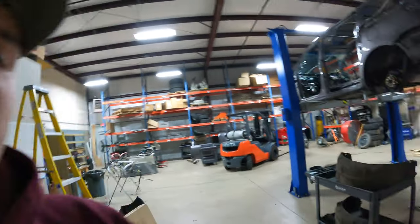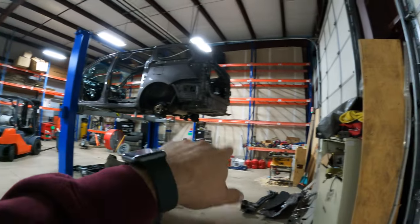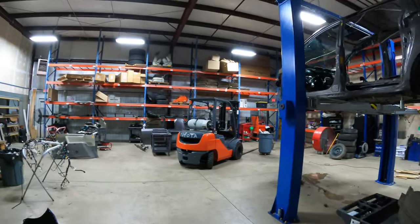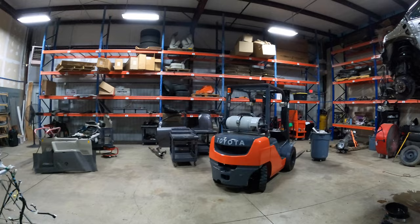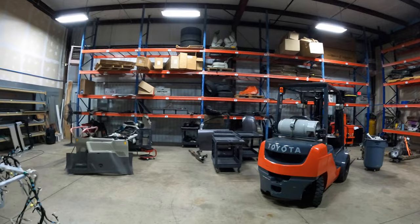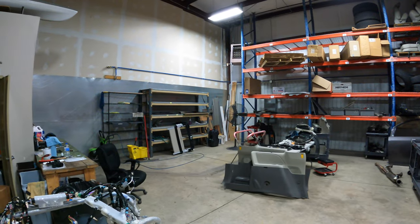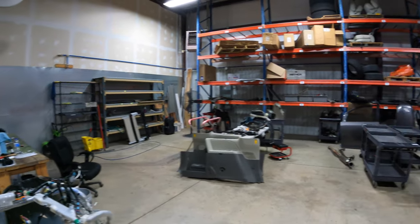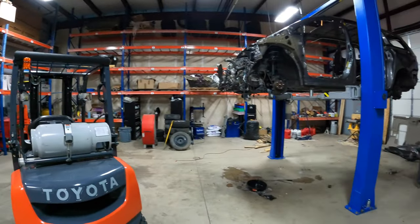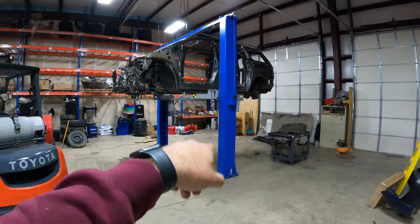We'll start with the shop where we do assembly. I am looking to put up one more lift - as you can see we got one already. All those shelves are getting out of there, that's why you're seeing them empty. I'm currently trying to work on this but I really don't have time. It's either you're working in the business or working on your business. All this shelving is going out, pretty much all of it, with the exception of maybe that one.